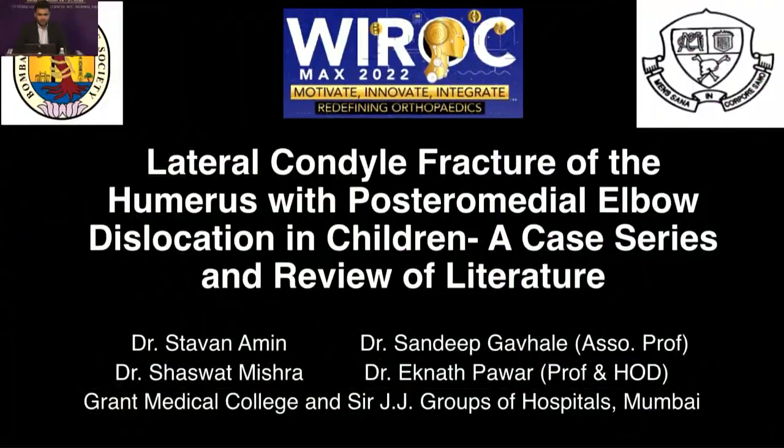I'd like to call Dr. Furkan Ullahat. Is he here? So the next person, Dr. Stevan Chirak Amin. Good afternoon, I'm Dr. Stevan from JJ Hospital. I'm presenting a talk on lateral condyle fracture of the humerus with posteromedial elbow dislocation in children,